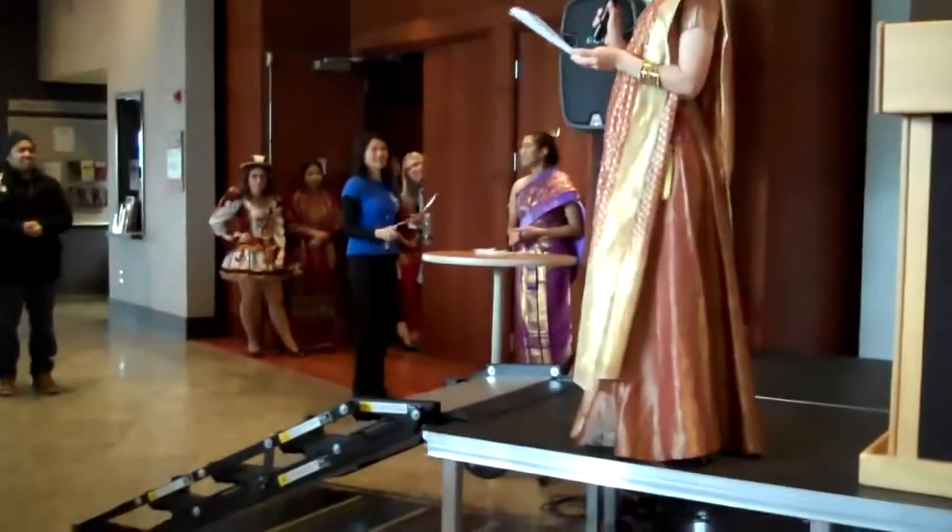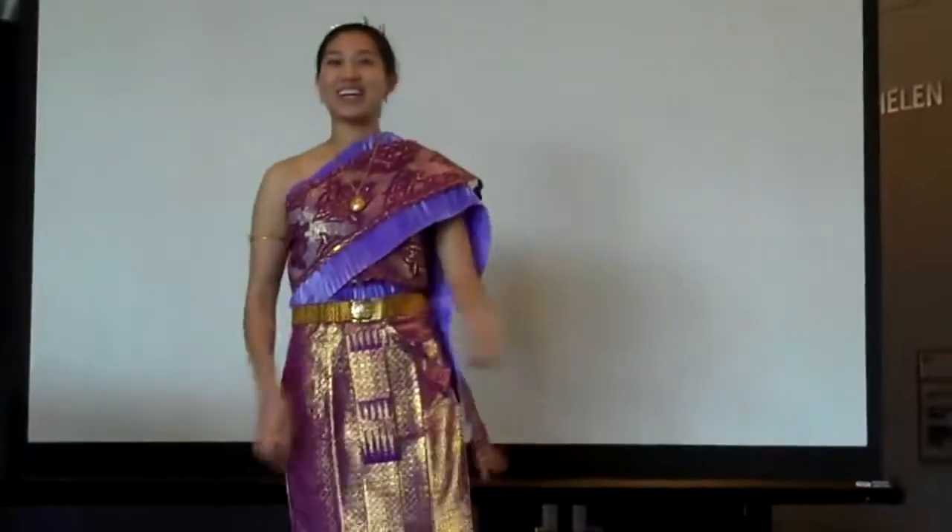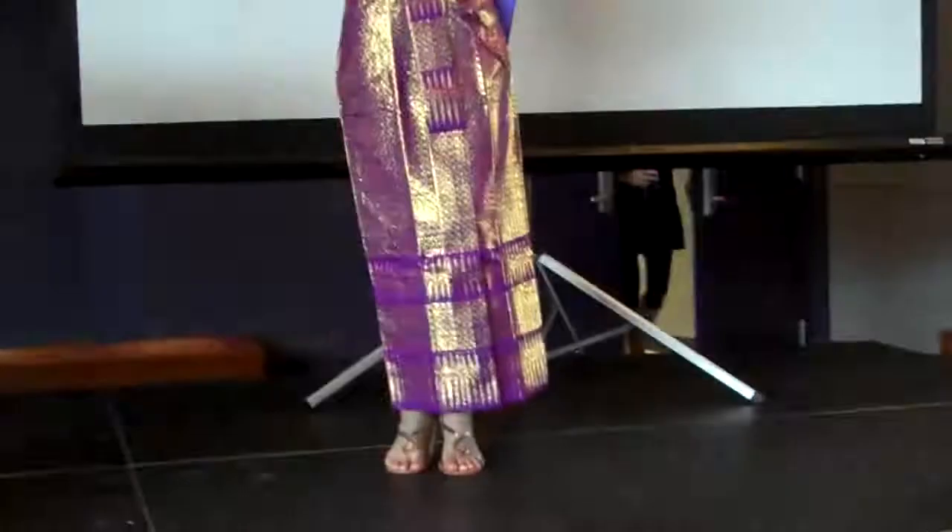From Thailand, please welcome Rose. Rose is wearing a traditional style silk dress, worn for weddings and religious gatherings. Each piece represents a period in Thai history. Thank you, Rose.